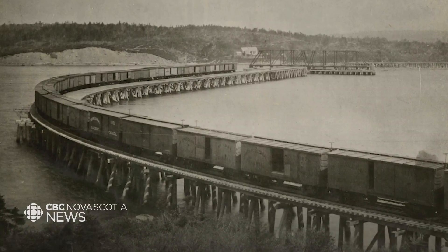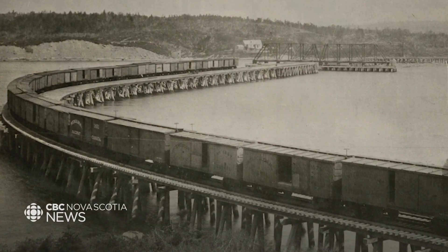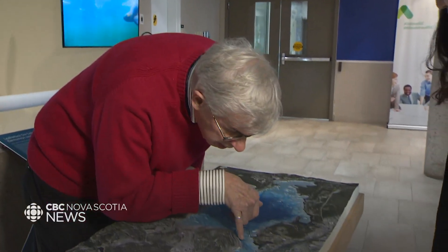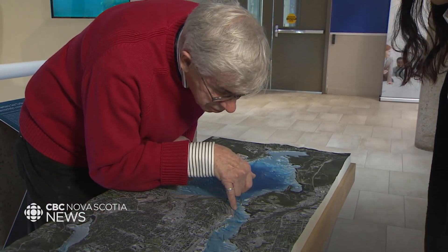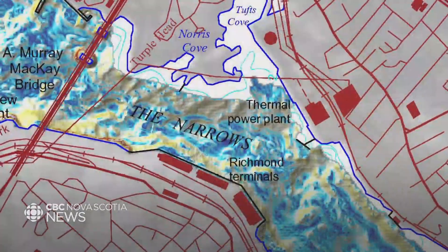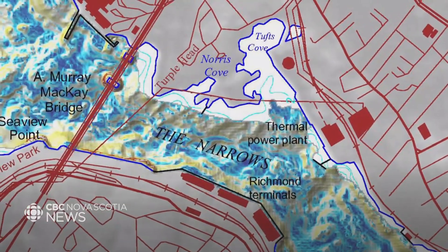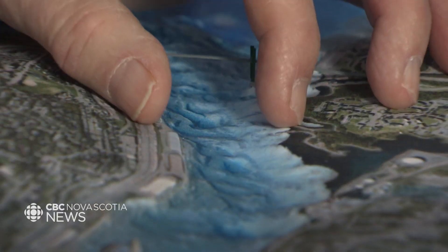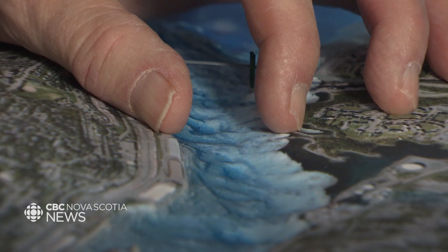There were two bridges built in Halifax Harbor in the 1880s and 1890s — they both fell down. And if you look really closely, you can see a line right here. That's the remains of the first and second bridge that went between Halifax and Dartmouth. The spectacular thing was it was the shortest distance across the entire harbor, and the engineers of that time knew their work was that good.